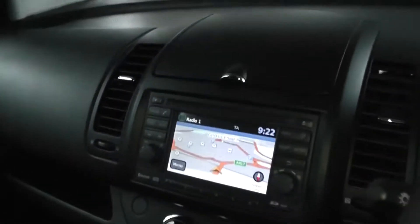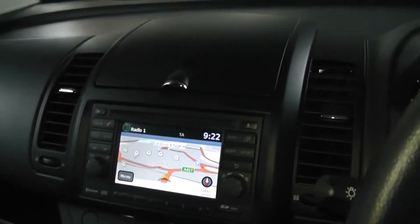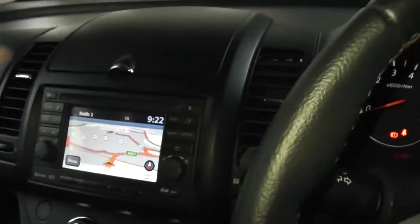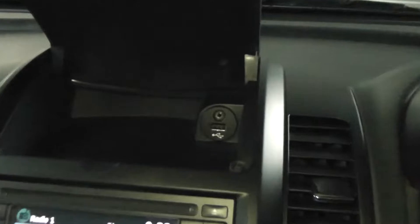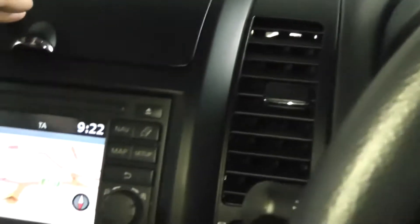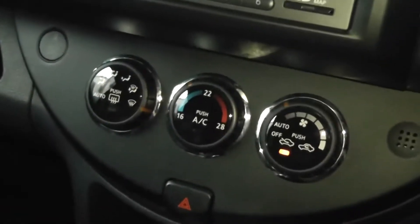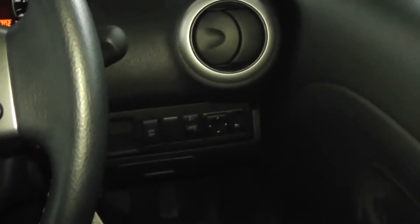This car also comes with FM/AM radio with Bluetooth and satellite navigation. You've also got a storage compartment, plus aux-in and USB for your iPhone or MP3 player. The car also comes with air conditioning, electric windows front and back, and electric door mirrors.